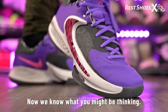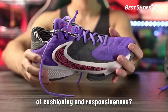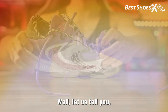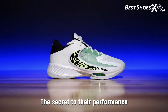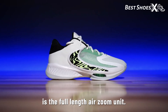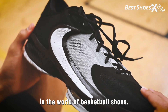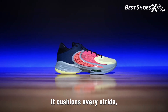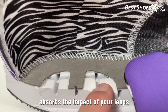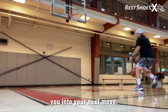Now, you might be thinking: sure, they're light, but do they pack a punch in terms of cushioning and responsiveness? They sure do, at around $80. The secret to their performance is the full-length Air Zoom Unit — a technology that's been a game-changer in the world of basketball shoes. It cushions every stride, absorbs the impact of your leaps, and then bounces right back, ready to propel you into your next move.